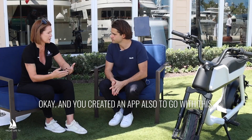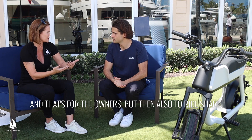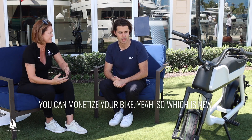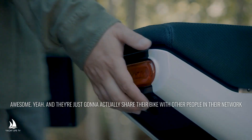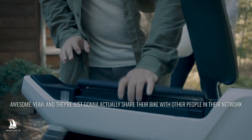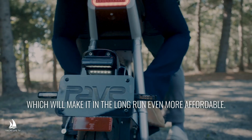You've created an app also to go with this. Yes, and that's for the owners. But then also to ride share — you can monetize your bike. That's a totally new concept. Owners can actually share their bike with other people in their network and monetize it, which will make it in the long run even more affordable.